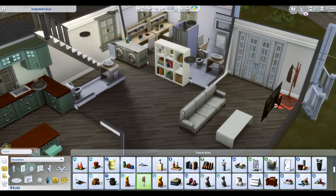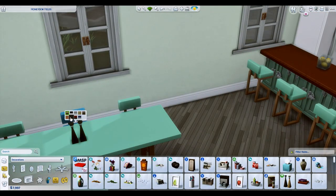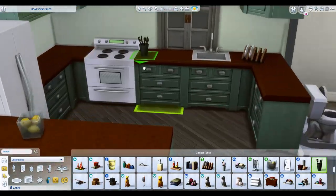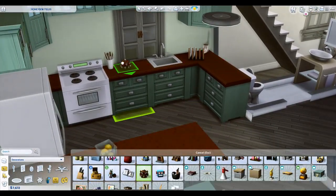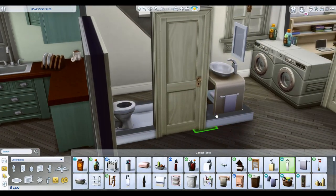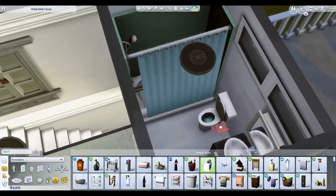If you don't have Strangerville, I think that's the only item I used from that pack, so no big deal — you'll just need different computers. I also tried to use as much of the University pack as I could, but it is a small home, not a full-sized dorm, so I couldn't find a use for everything. There is toilet paper in all the bathrooms though!